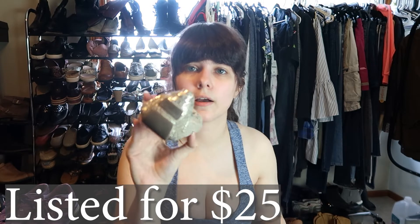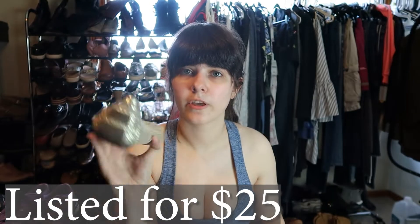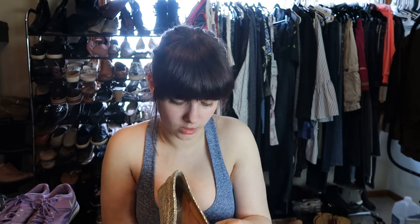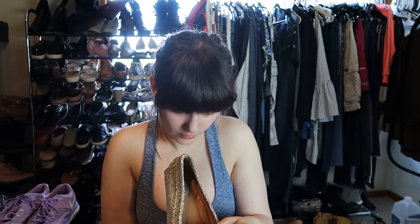These are a pair of Clark's Artisan driving loafers. They have the little thing on the heel and they're a cracked metallic driving loafer. I don't sell a lot of Clark's, but I know some Clark's can do pretty good. I just never have really looked into it. Whenever I go to the thrift store, I usually find enough of different things. These are a size seven and a half — I guess we'll find out if this is a cool style or not.